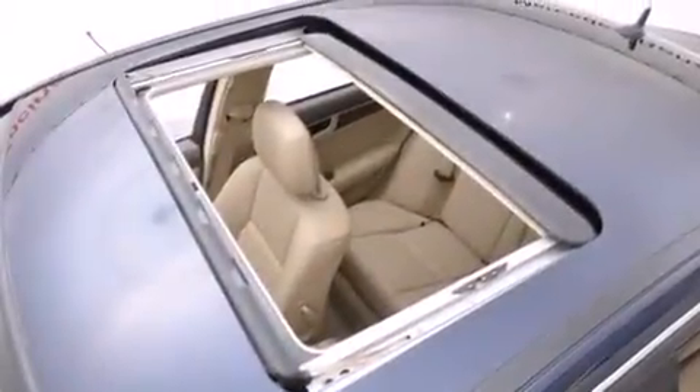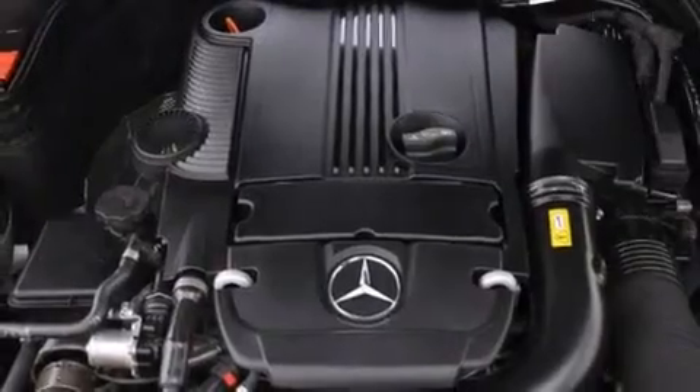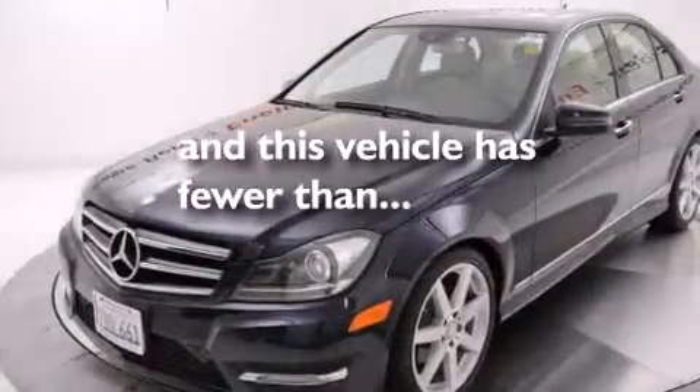Additional features include a leather-wrapped steering wheel, rear curtain airbags, latch-ready child seat anchors, rear seat child-proof door locks, an auto-dimming rear view mirror, and this vehicle has less than 21,000 miles.